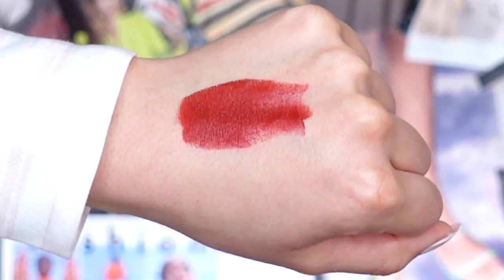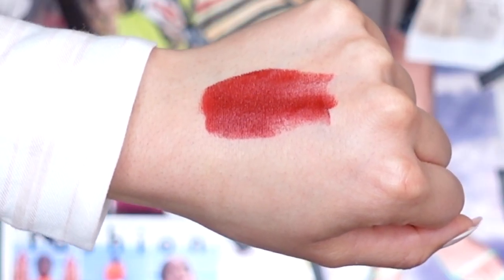Let's move on to lip shade number two. This is called Be True, Be You — I absolutely love the names to these lipsticks, they're very cute and positive. This next lip shade is described as a rustic brick red lip shade, and I love it. It is so, so pretty. I feel like it has a neutral undertone — it reminds me of a wine, merlot type of lip shade. I love lip colors like this, I like them more than a classic red lip.